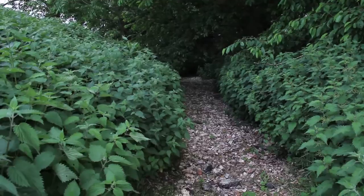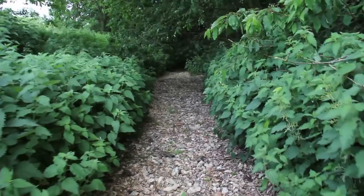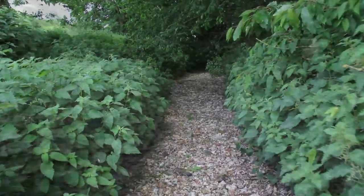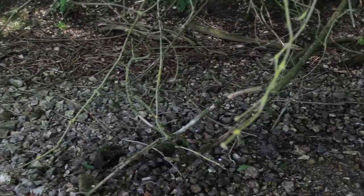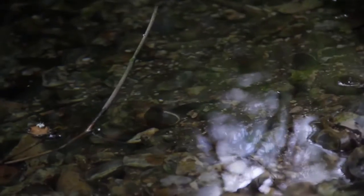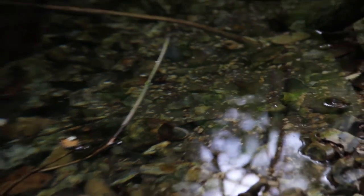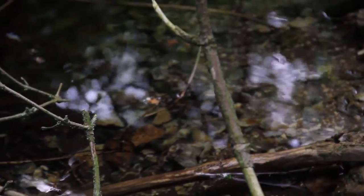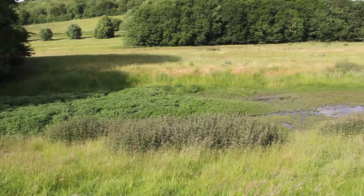To find water, we must go downstream, over the dry gravel, past the nettles, until there the water finally pushes through. This source has been known to migrate several miles uphill in winters of heavy rainfall. From here, the river begins its journey.